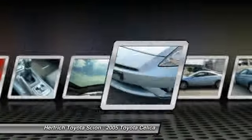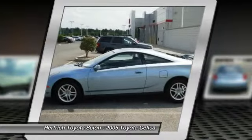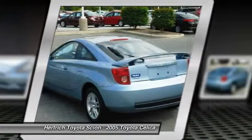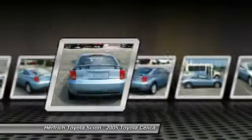Surprising quality accompanied by a high level of performance. This carbon blue on black Celica GT Manual could end up being the perfect match for you. You've found the one you've been looking for — your dream car.